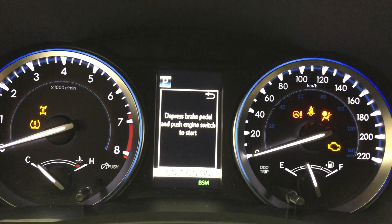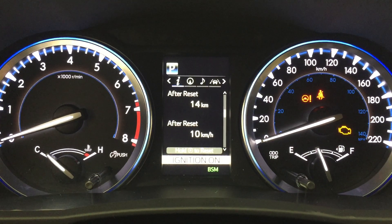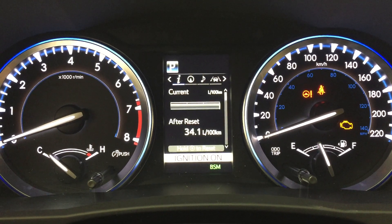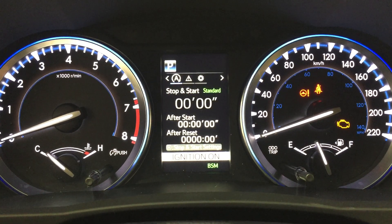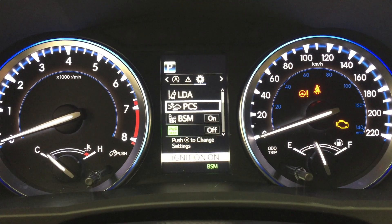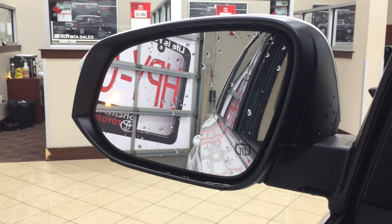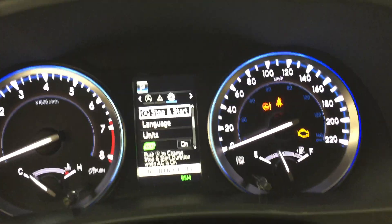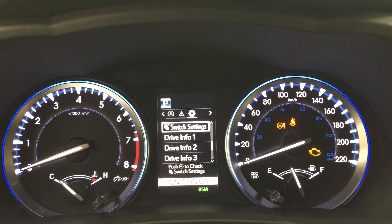Now the other nice thing with this multi-information display is that you can go through many different options. You have an exterior temperature gauge as well as your range, eco indicator, all-wheel drive indicator, and sway warning control. Over to the right you can access navigation, audio, your lane departure alert, and auto stop and start messages. You also have settings for your lane departure alert, pre-collision system, and blind spot monitoring on and off. When you turn on the blind spot monitoring the lights in the mirrors will turn on. You also have your power mode, auto stop and start settings, and a couple of other additional features.